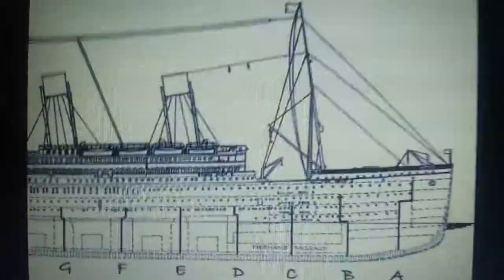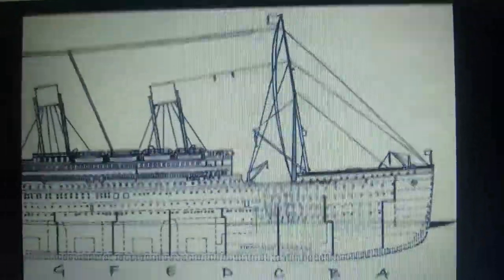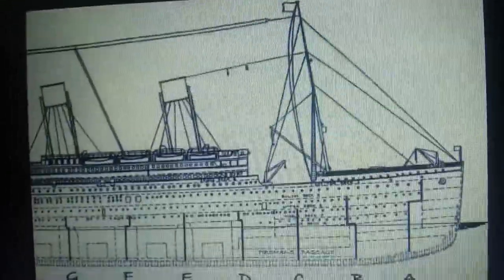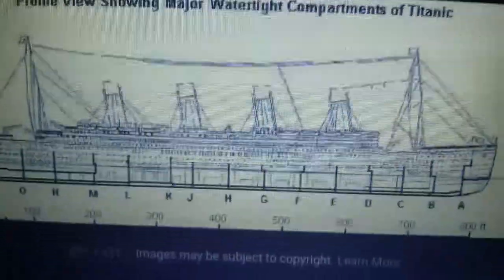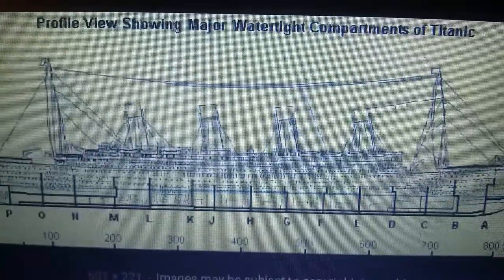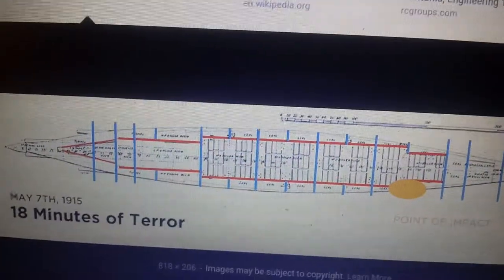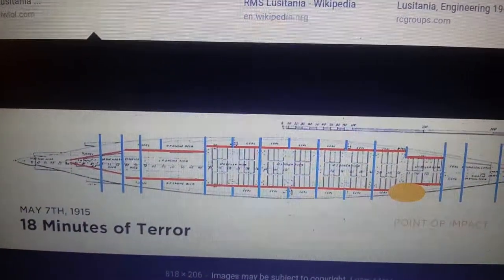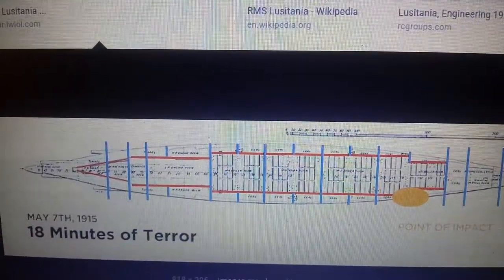Titanic had about 16 watertight compartments, but this would be her downfall, as her compartments only reached as high as the waterline, not like Lusitania's. There was a big difference in the bulkheads used on Titanic versus Lusitania. Titanic's bulkheads split her into 16 compartments — to go from one boiler room to another you had to pass through a watertight door. Lusitania's bulkheads ran on the sides of the ship along the boiler room and bunkers, protecting the sides in case of a surface attack, but not from a torpedo attack below the waterline.